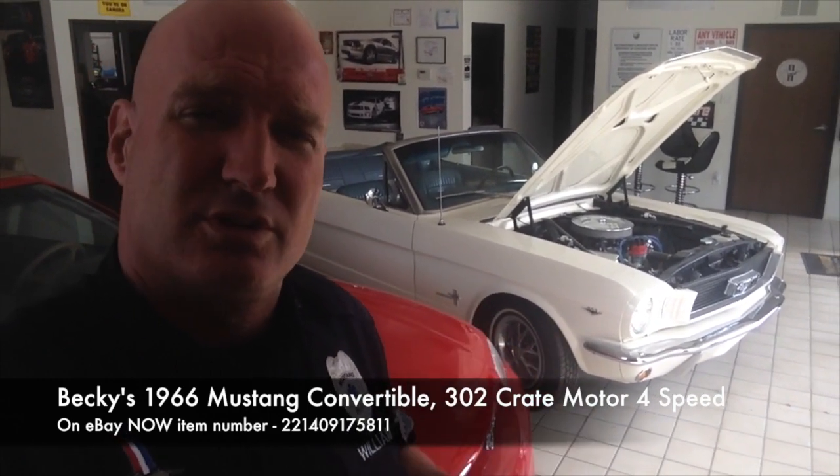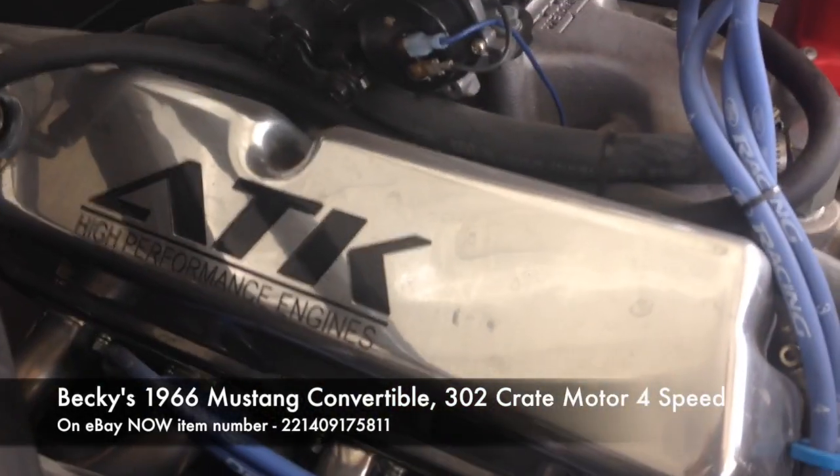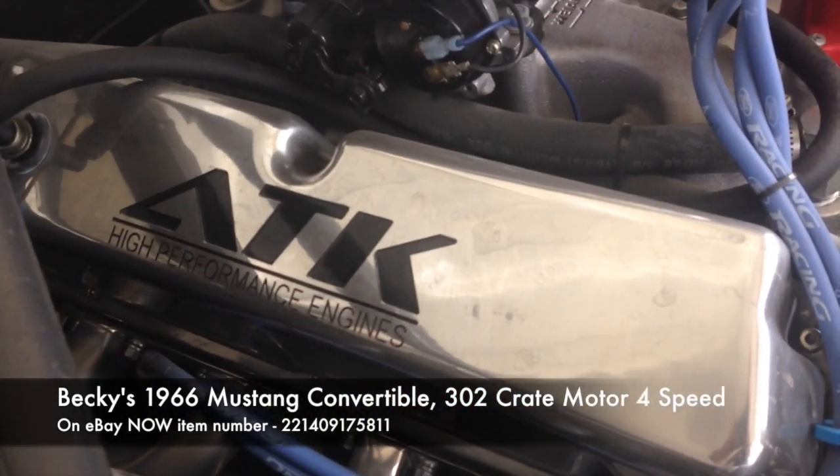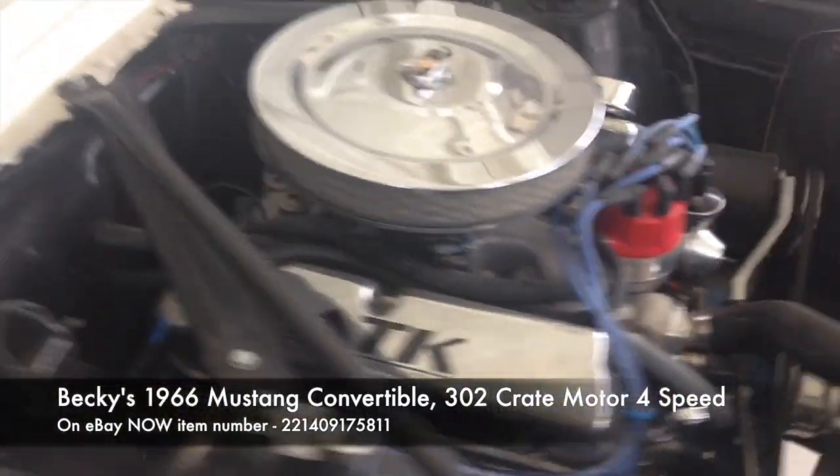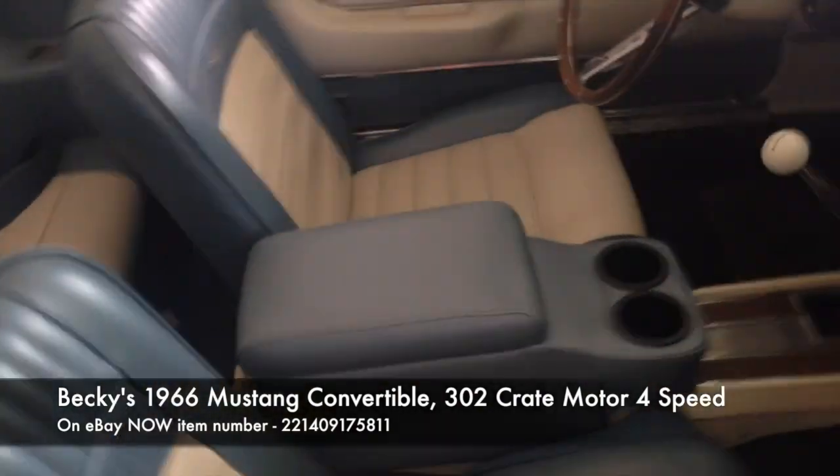Let me show you the crate motor right now. Crate motor right there from ATK Performance High Performance Engines. You can probably check them out to see the work they did. This engine's got about 1,600 miles on it.